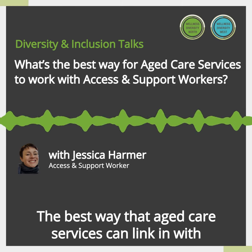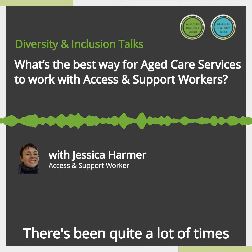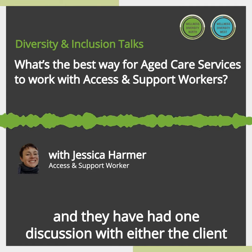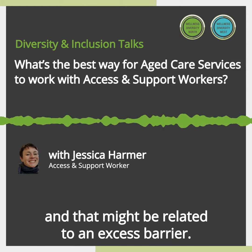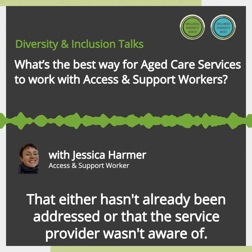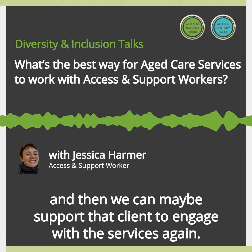The best way that aged care services can link in with access and support workers is to really communicate and stay in touch with us. There's been quite a lot of times when I've done a lot of work to support a client to link in with a service, and then they have had one discussion with either the client or a family member who have then rejected the services. That might be related to an access barrier that either hasn't already been addressed or that the service provider wasn't aware of. Sometimes it can really help just to have that feedback back to us, and then we can maybe support that client to engage with the services again.